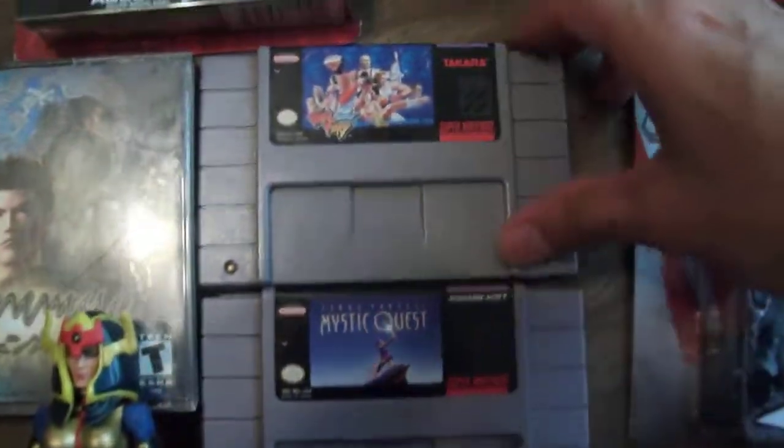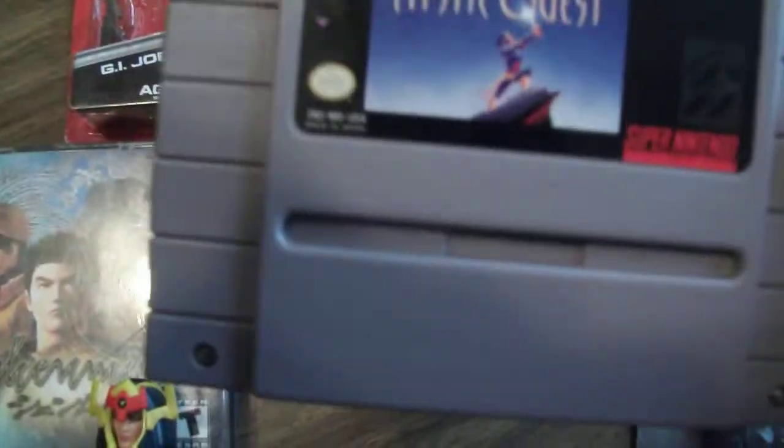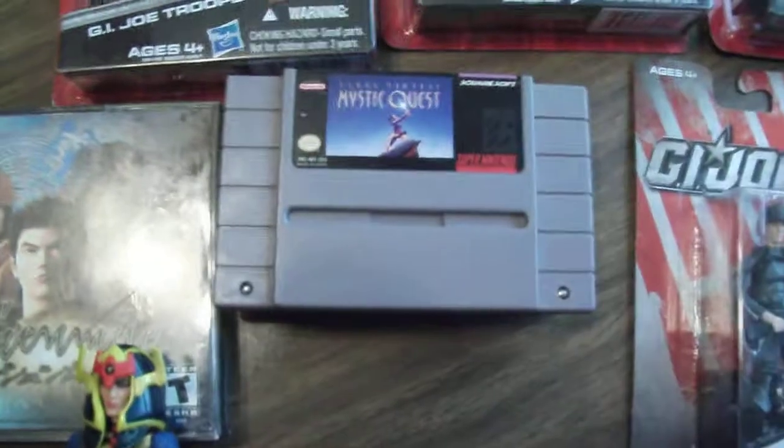And we got some random video games. We got Fatal Fury 2 for Super Nintendo, Mystic Quest, and F-Zero, and I got those for $5 apiece.